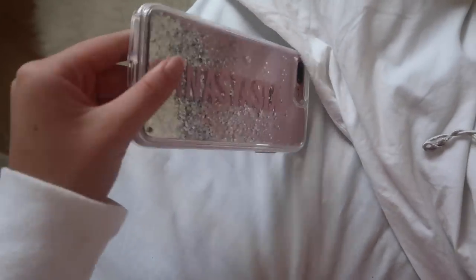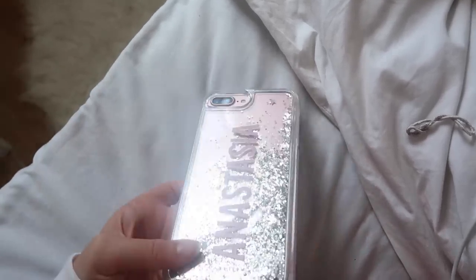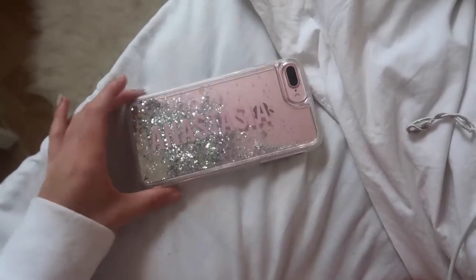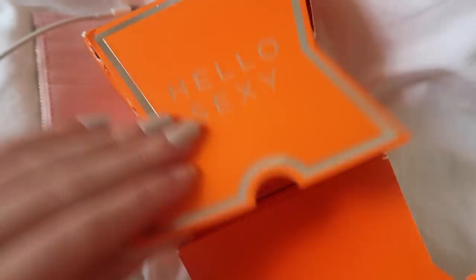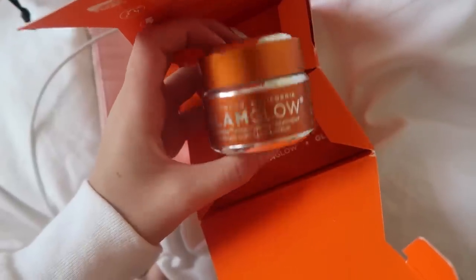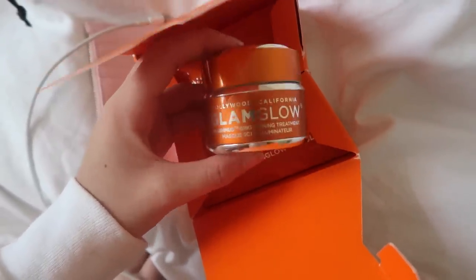I just put the case on my phone — how cute is this? I'm actually obsessed, especially because my phone's like rose gold underneath. I love it, it feels quite big but sturdy. And I just opened the Glam Glow — it says 'hello sexy' and you just open it like this. I'm obsessed. I'm going to try this in tonight's vlog actually, because I'm so obsessed and I really need my skin to clear up. Thank you so much, Glam Glow.